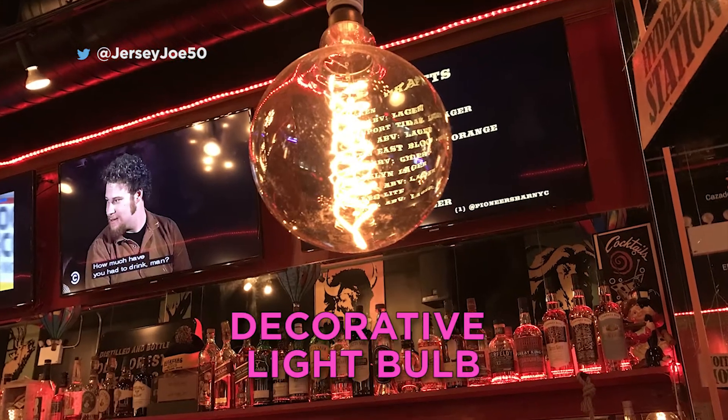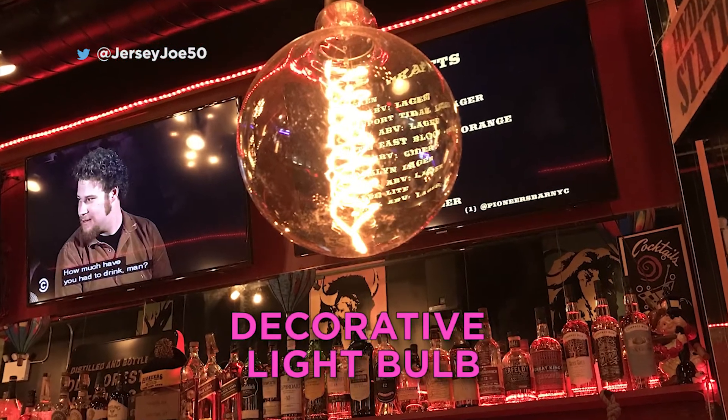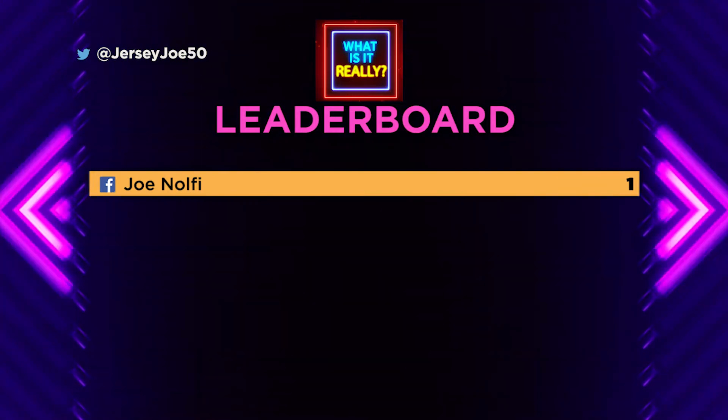Boom! Joe got it right. It is actually a decorative light — he nailed it perfectly. That's kind of crazy because he's the only one to go up the leaderboard. Let's put him up: Joe is correct on the board with one point. That leaderboard looks lonely with only one name on there, so let's try to add a few more as we move on to picture number two.